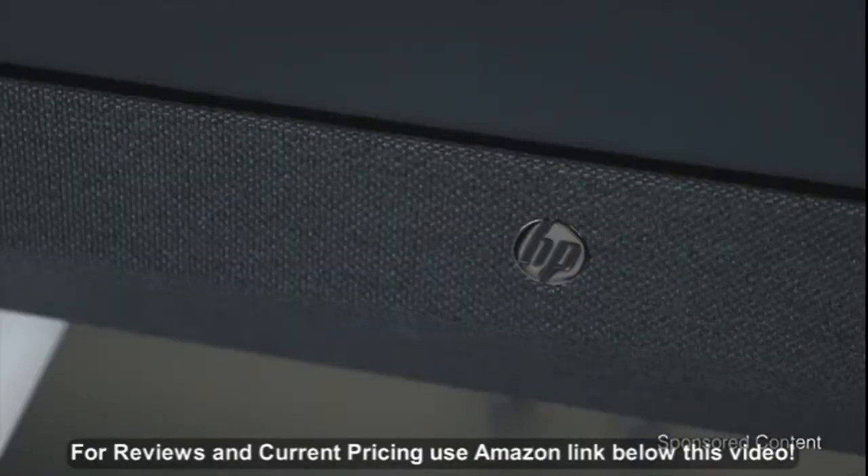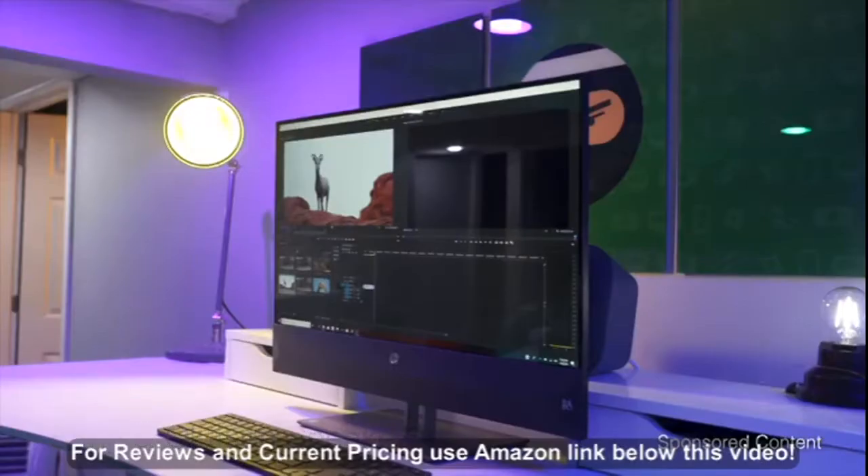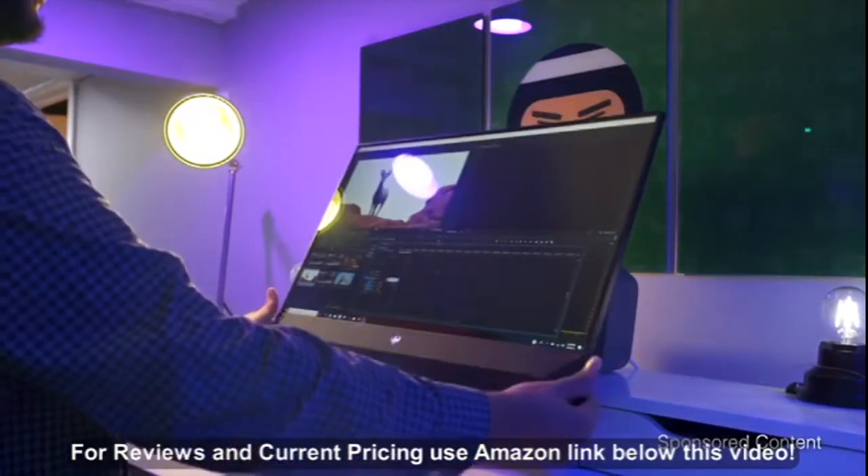On the front, you have this fabric — there's actually housing dual speakers behind it, and these speakers have been tuned by B&O Play. The aluminum stand is durable and fully adjustable, allowing you to tilt the monitor up and down to your liking.